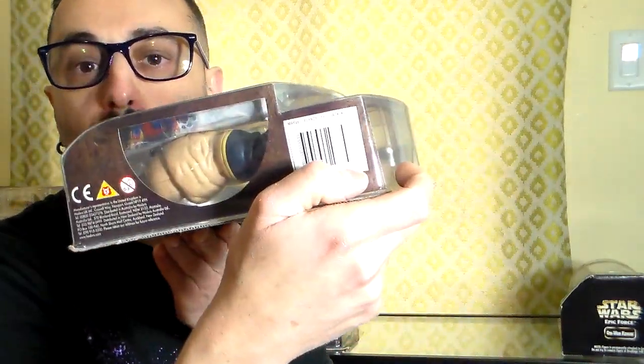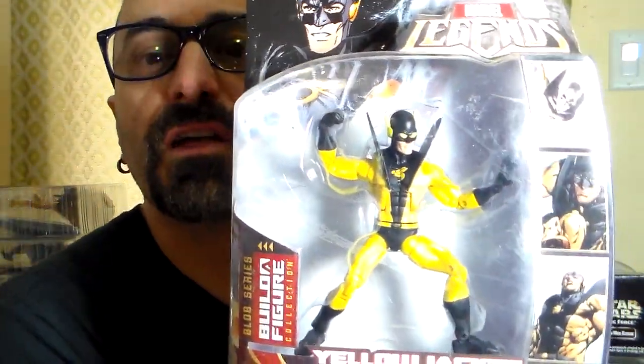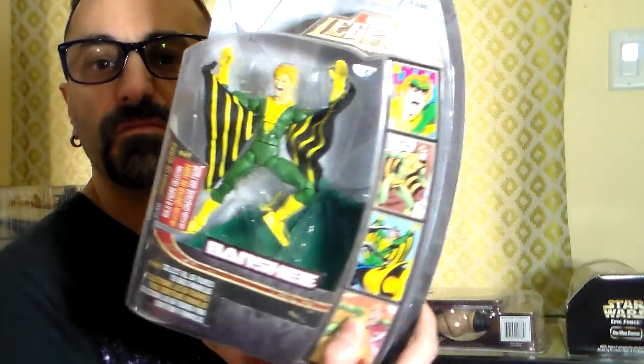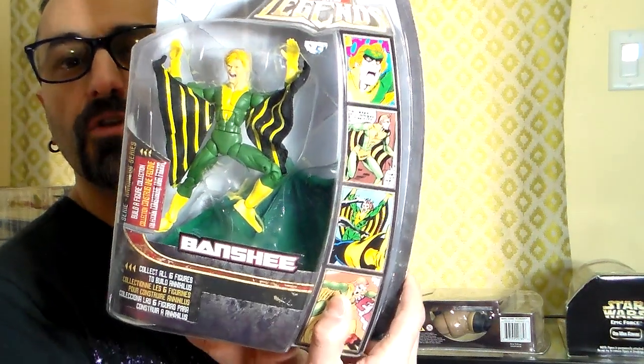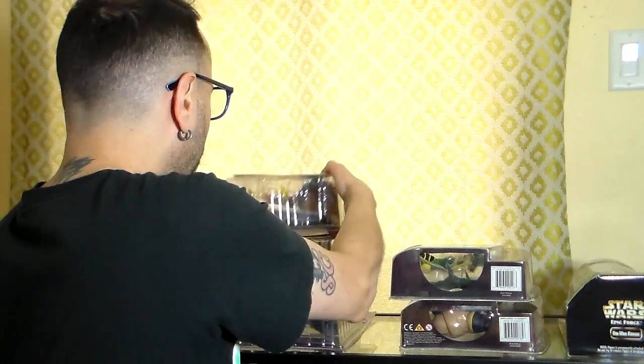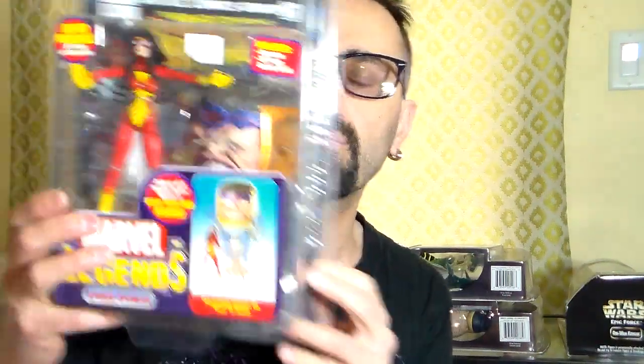Then I have Yellowjacket with the Build-A-Figure piece for the Blob — one of the hands — beautiful, nice figure. Yellowjacket is getting harder and harder to come by. Banshee too, from the Build-A-Figure line. This one comes with one of the wings of Annihilus — a nice figure with a huge wing.